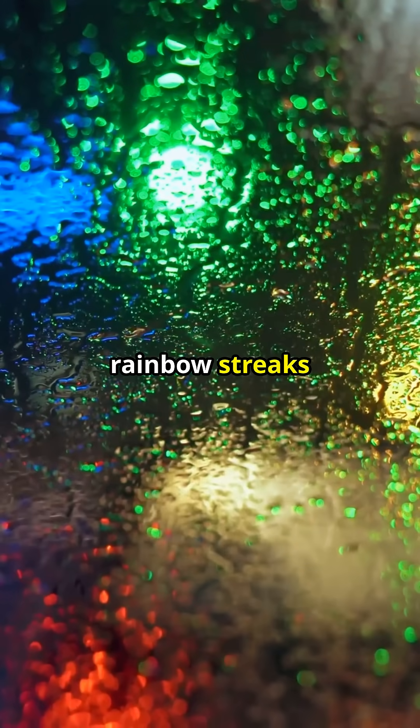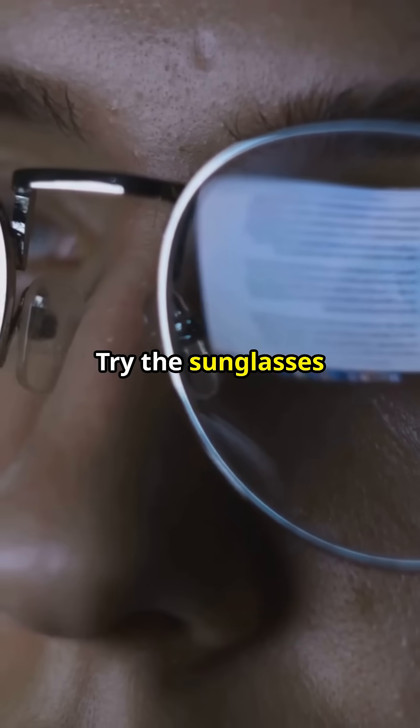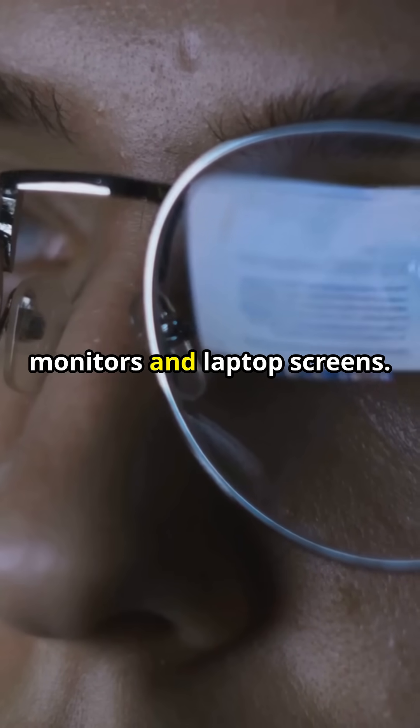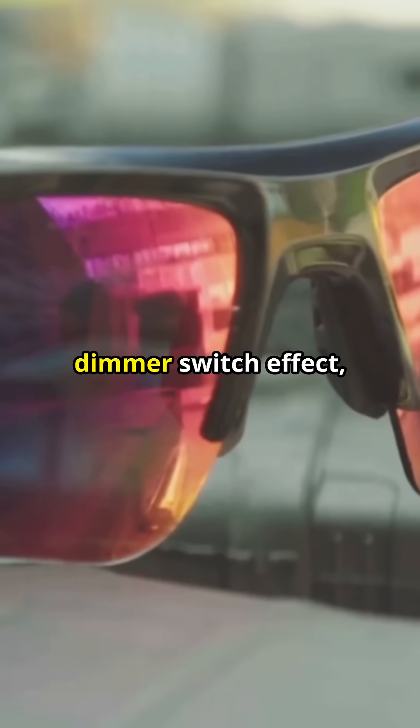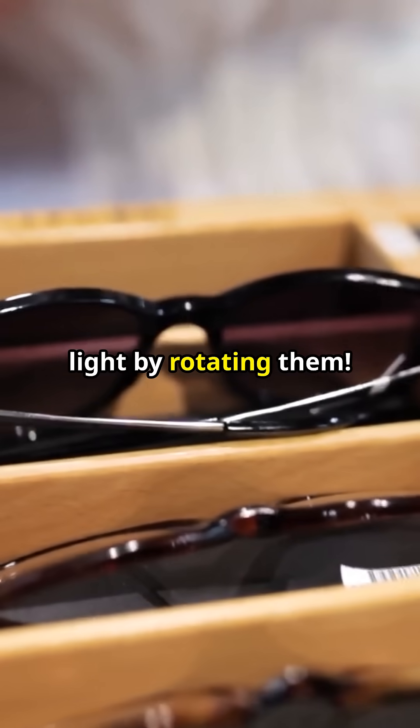Ever notice those rainbow streaks shimmering on car windows? It's the same polarization trick at work. Try the sunglasses test on your computer monitors and laptop screens. For an instant dimmer switch effect, try stacking two polarized lenses — you can control the light by rotating them.